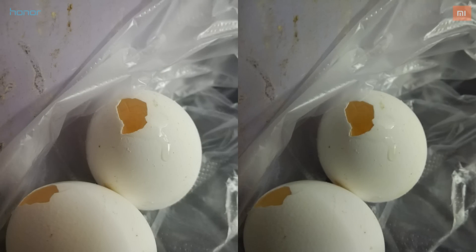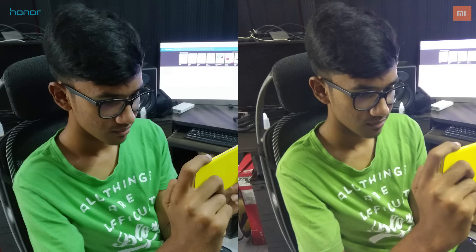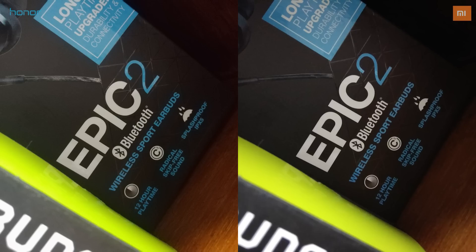Under artificial lighting, the difference in quality becomes a little more evident. The pictures shot with the 6X are sharper, with better color reproduction and a lot less noise compared to those shot with the Redmi Note 4.